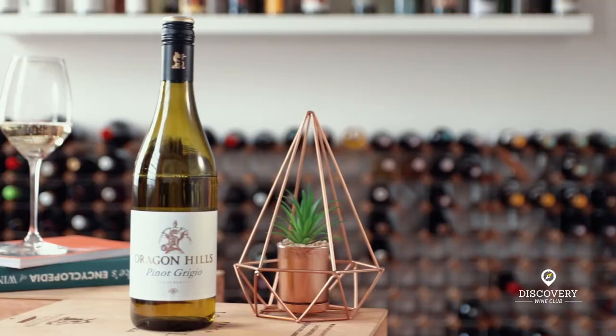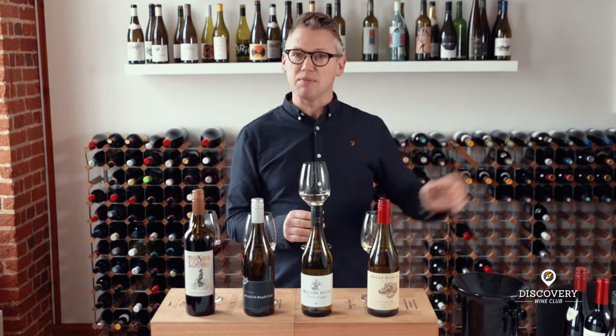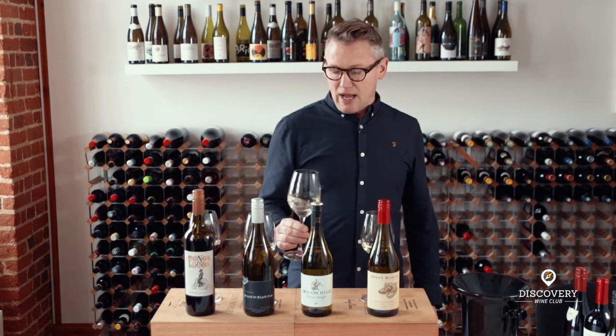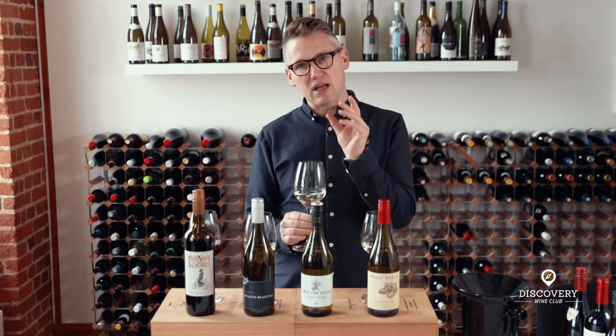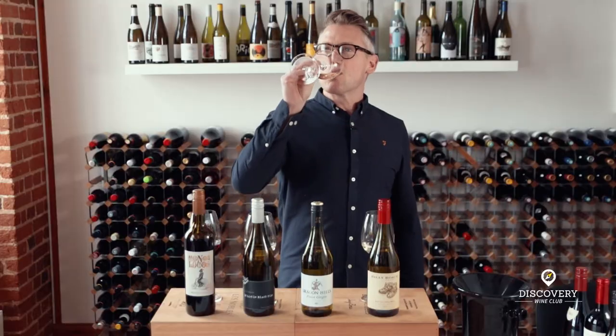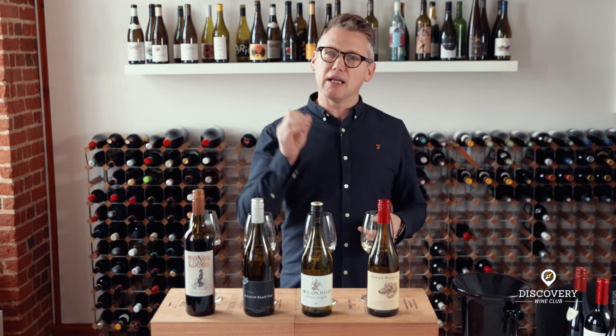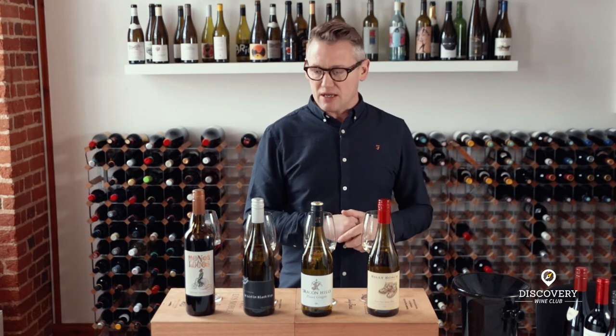Moving on, we have a Pinot Grigio from Romania — our Dragon Hills. This is from a company called Raycash, and they've had vines planted there since 1447, in the Carpathian Mountains — steeped in history, Dracula and all that — but they have very good vines at a little bit of altitude, which again suits that fresh style we're looking for. Pinot Grigio is not just Italian. This has lovely orchard fruit on the nose, pin bright and very clean on the palate. I would argue this is better than most Italian Pinot Grigio at this level — very clean right through to the finish.